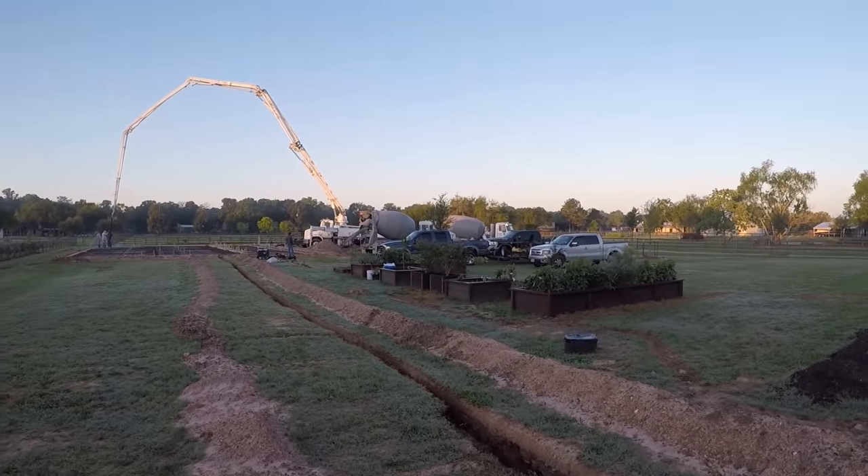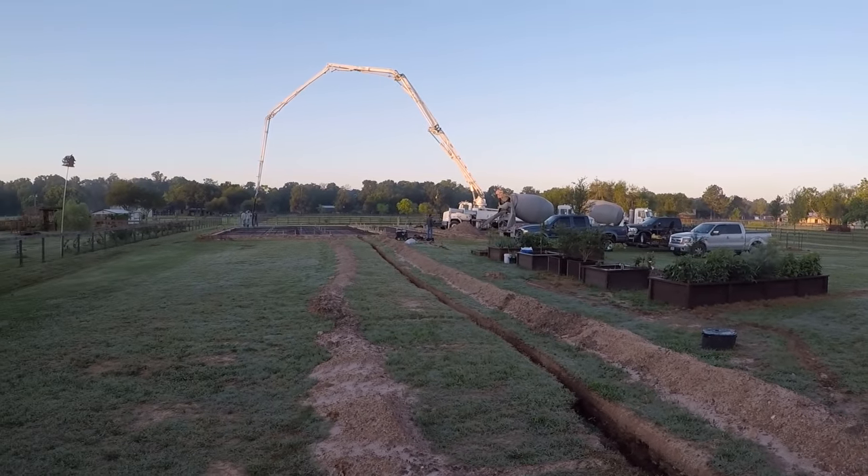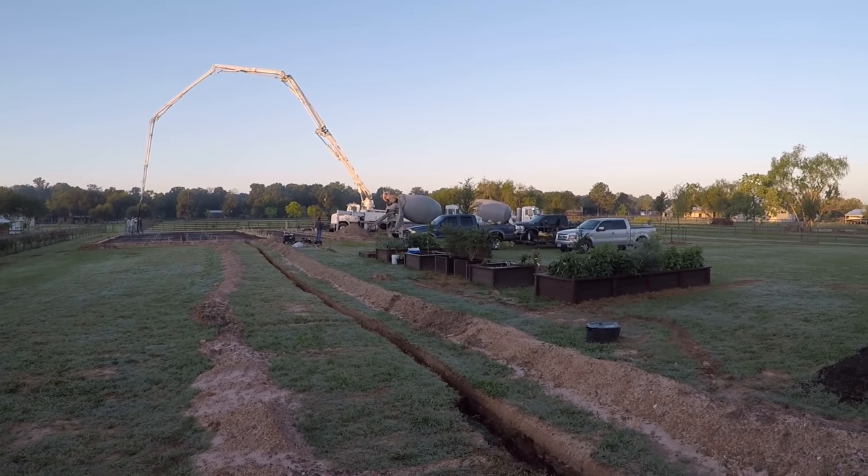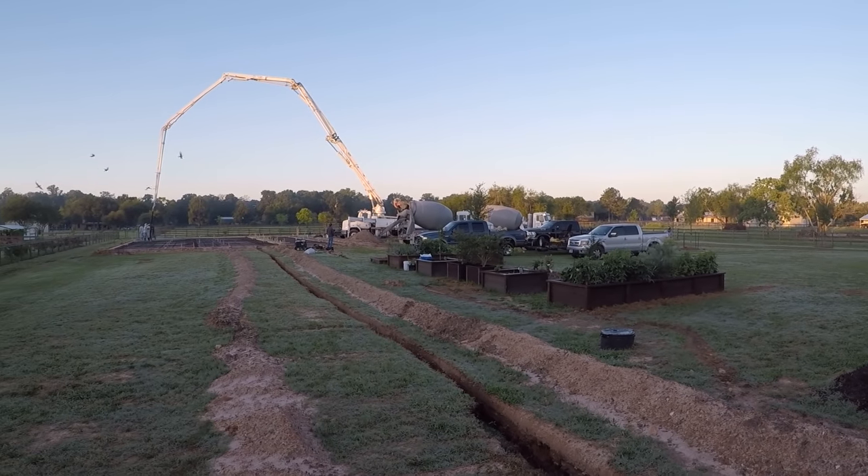Well, it's about 6:30 AM and it is quite the operation out here. I didn't realize how many people were out here and how much stuff was going on. They just started pouring concrete, which is exciting. I'm going to put this on time-lapse so you can see what's going on.